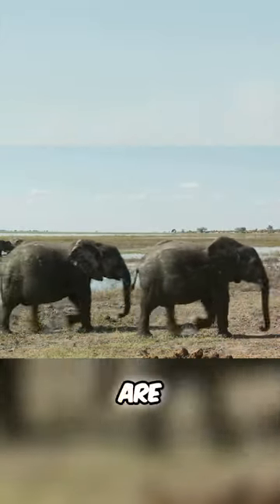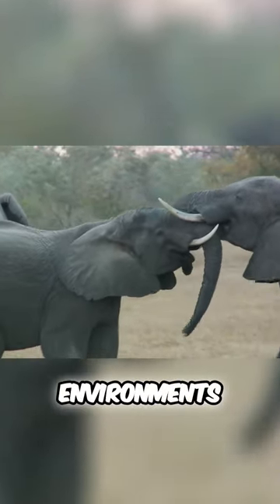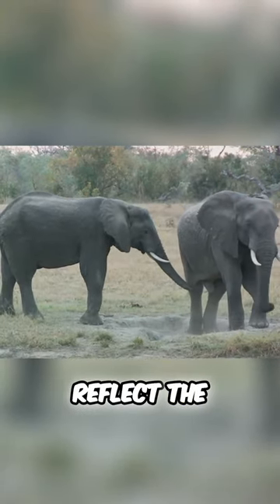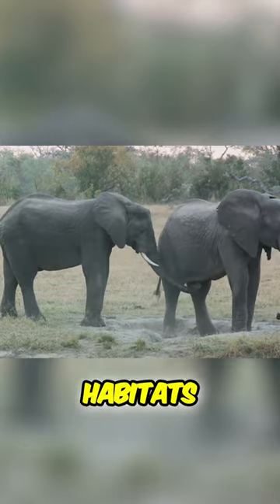Interestingly, their physical attributes are not just for show, but have specific functions in their respective environments. These features, from the size of their ears to the density of their fur, reflect the remarkable adaptability of these giants, each perfectly suited to their unique habitats.